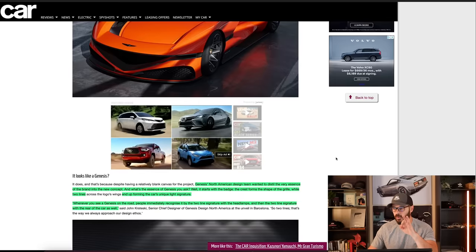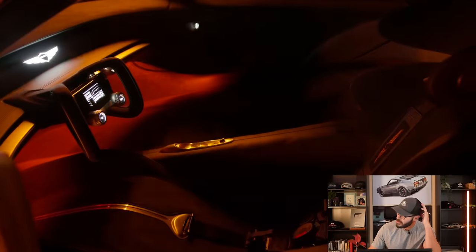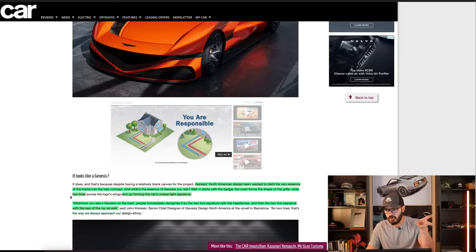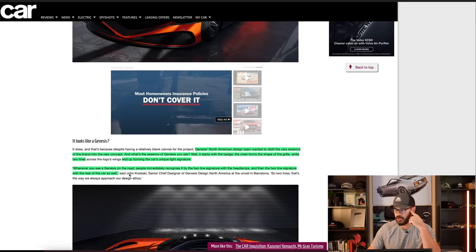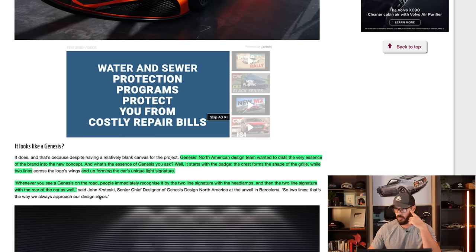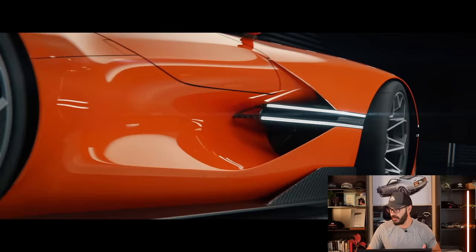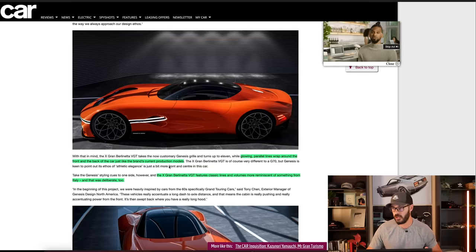They wanted to distill the very essence of the brand into a new concept — a very hard thing to do with a brand that's only existed since 2016. The essence of Genesis starts with the badge: the crest forms the shape of the grille, while two lines run through the entire length of the car, forming the unique light signature. Whenever you see a Genesis on the road, people immediately recognize it by the two-line signature on the headlamps and the rear.